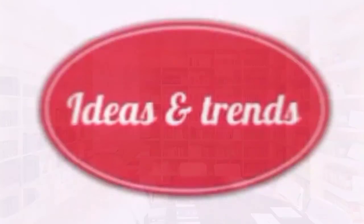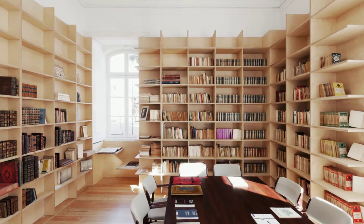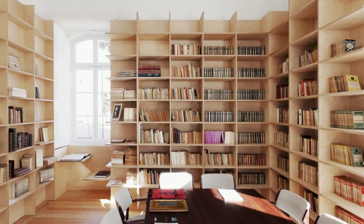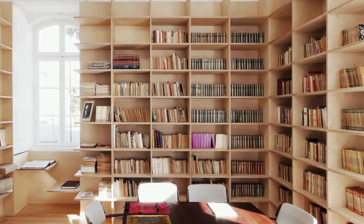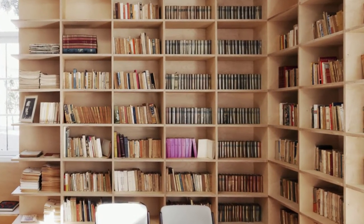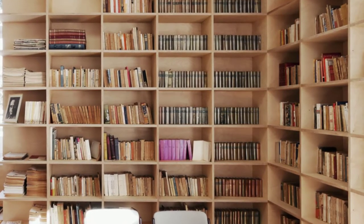Hello and welcome to Ideas and Trends. Today we will discuss 30 amazing bookcase decorating ideas to perfect your interior design. The right bookcase arrangement can enhance the style of your interior design, taking it to the next level. Bookcases are not just pieces of furniture — they are the heart of truly cozy home designs.